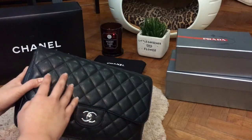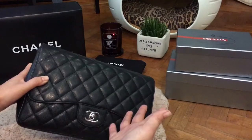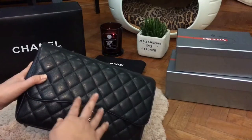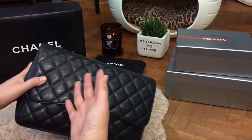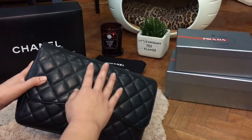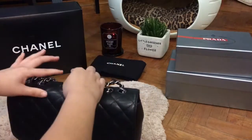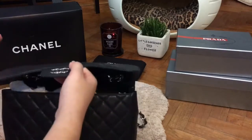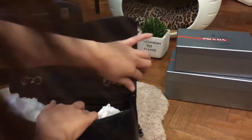I didn't want a bag with flat quilting because it goes against what I love, which is the puffiness of the quilting. That's why I chose caviar — I believe it can maintain its puffiness over time if the bag is stored correctly. So that's the reason I got this bag, and I'll show you how it has held up over the past six years.